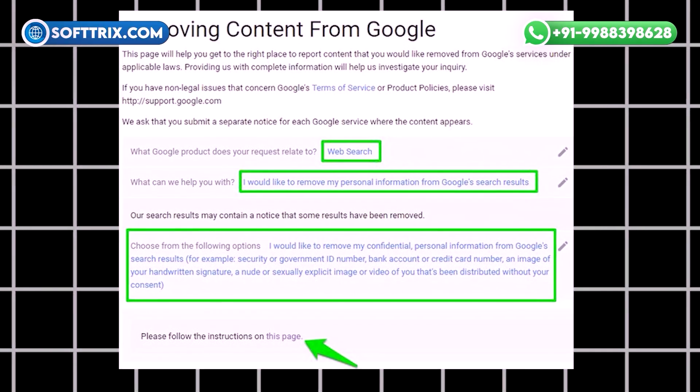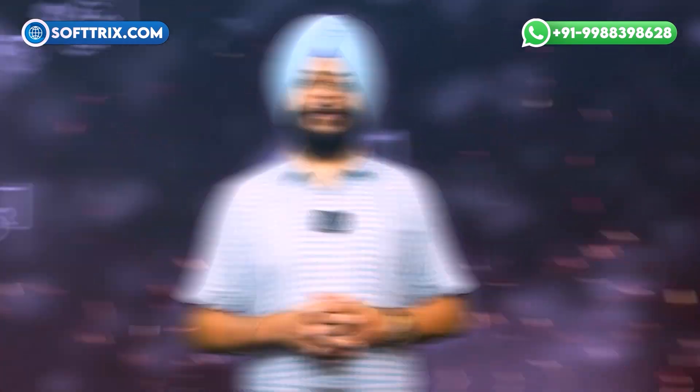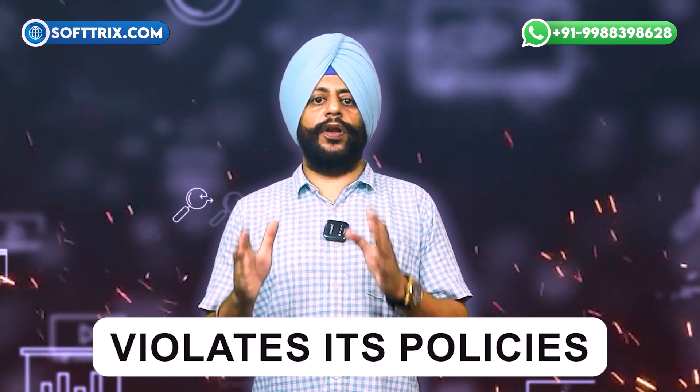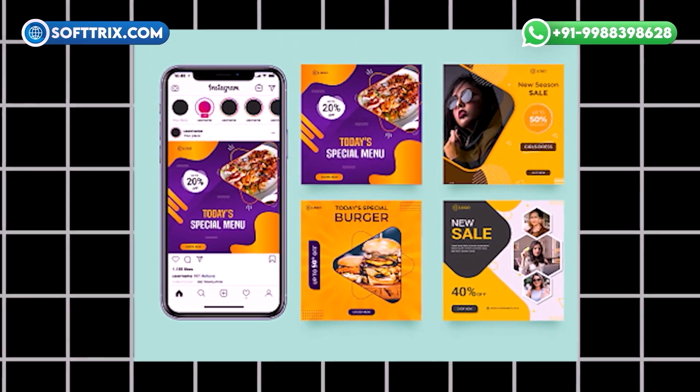Removing pages from Google search results can be extremely difficult when you do not have ownership of the domain or the profile. The process for removing content you don't own is very different from the steps you can take for your own assets. That said, Google has options for removing content that is out of date, violates its policies, or presents legal concerns. Content you don't own could be a post on someone else's blog, a news article or publication, a social media post, a Wikipedia page, and so on.